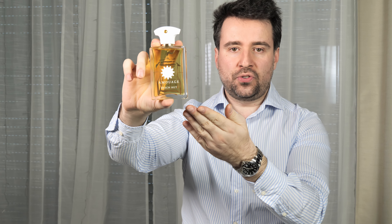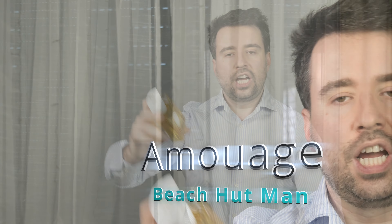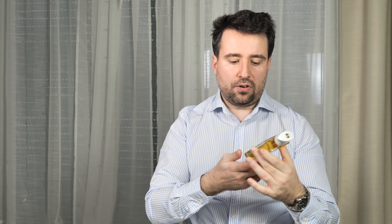Hi guys, welcome to a new video. Here you can see I have the gorgeous Beach Hut Man from Amouage. I will go through the notes with you, tell you how I think the scent is, and then give you my conclusion on whether you should consider this scent or look away and find something else for the summer. This is a very popular scent for men from Amouage, released in 2017, and the bottle is really gorgeous — it goes very well with the name.